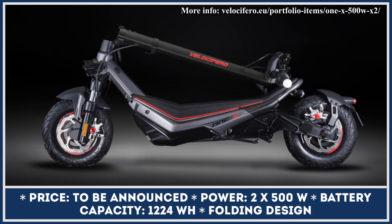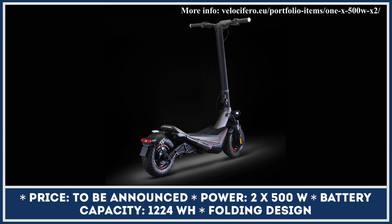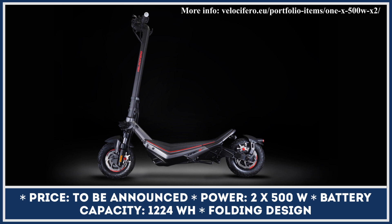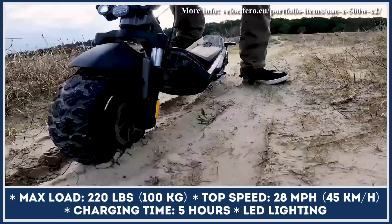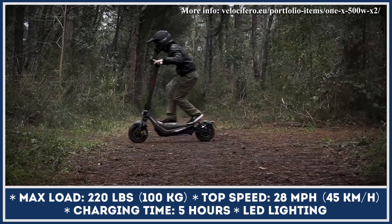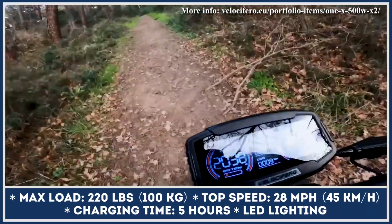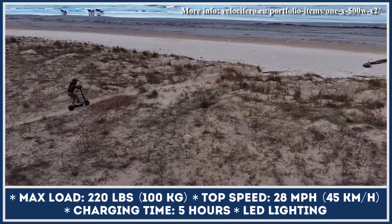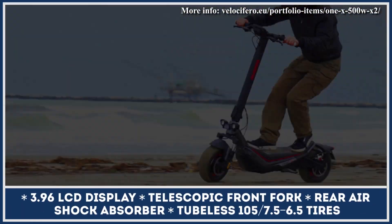One X is the latest product offering by Velocifero electric mobility manufacturer. The model is developed as a dual-purpose commuting vehicle that can easily deal with urban commutes as well as dirt trails. Despite not having the most powerful powertrain by dirt scooter standards, One X can still ride at speeds up to 28 miles per hour thanks to its dual-motor powertrain. Both motors are powered by a 61.2-volt battery pack with an overall capacity of 1,224-watt-hours, letting you climb hills with 25% inclines, and covering up to 50 miles at a continuous speed of 12.5 miles per hour.